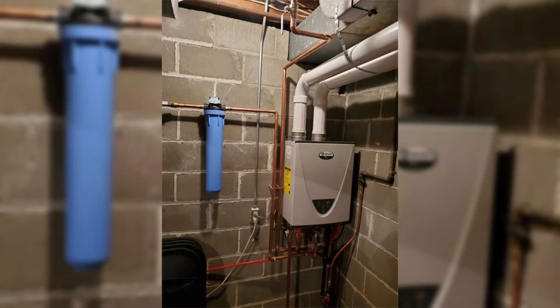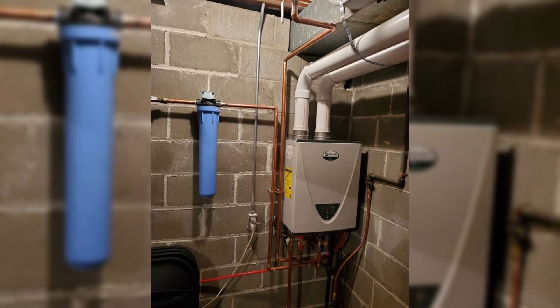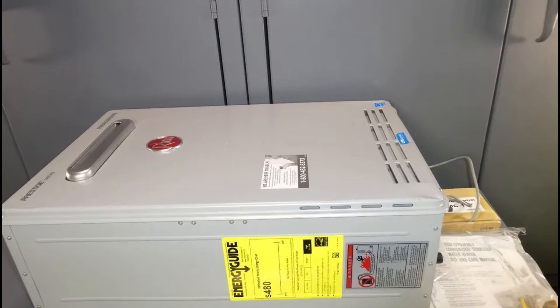Faulty flame sensor: accumulated dust, dirt, and carbon residue in the flame sensor will make it difficult for optimal flame detection. This means that even if heat is produced, an erroneous code 12 will still be displayed.